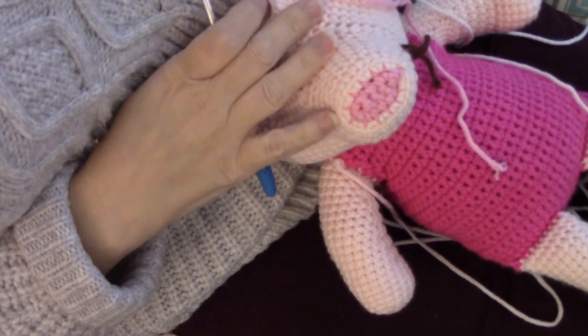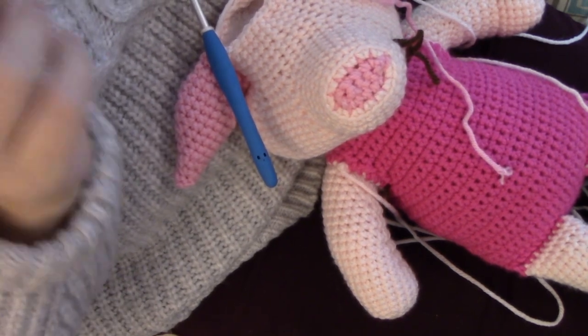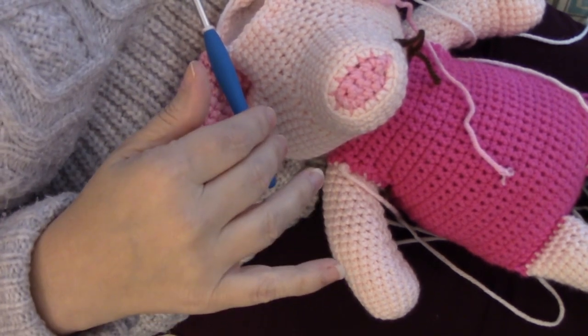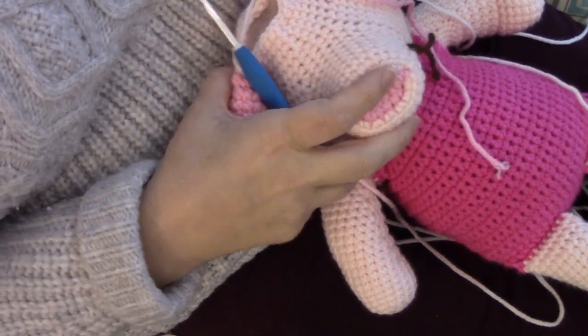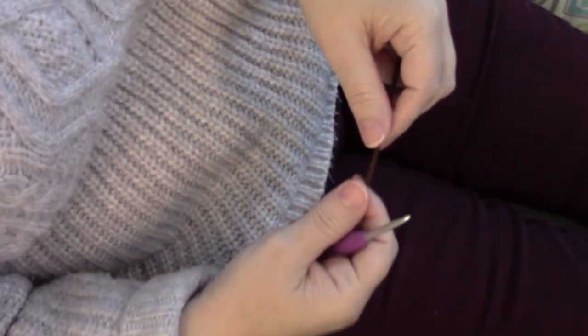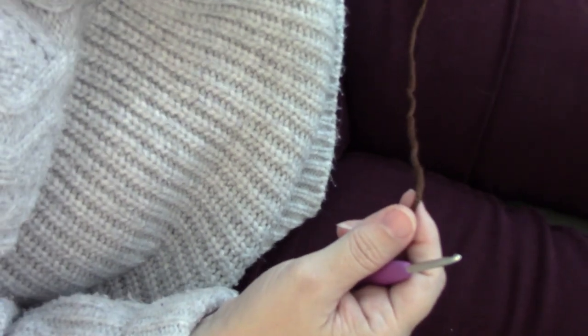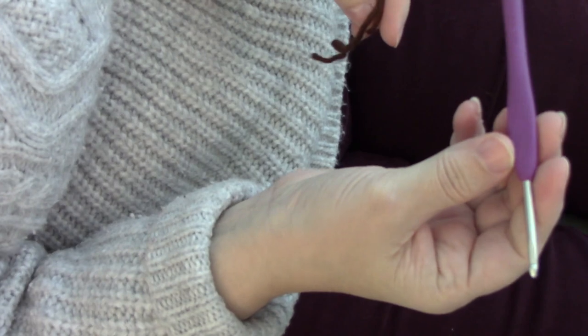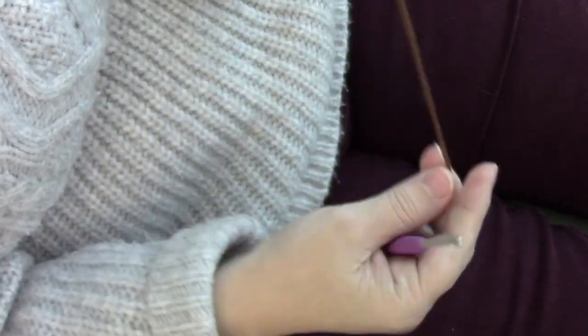Round 55 is just a single crochet in each one around, and then we're going to decrease on two more rounds. At this point I'm actually stopping the video. The eyes are very quick — let me lay this guy aside. I'm going to show you real quick how to crochet one of the eyes, and then when I come back I'm actually going to show you my finished piglet which will have all my embroidery and stuff on it.